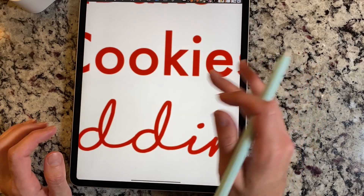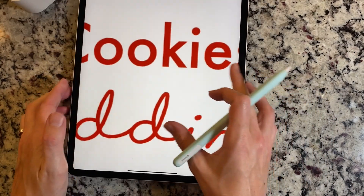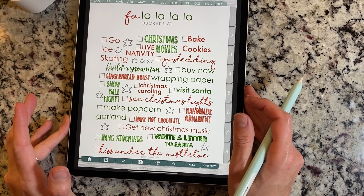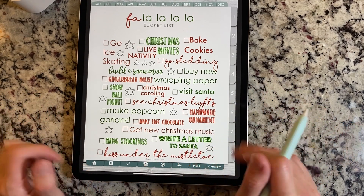It's not bad — it's not pixelated. I do want you to know that if you zoom way, way in, the text sometimes will look a tiny bit pixelated.